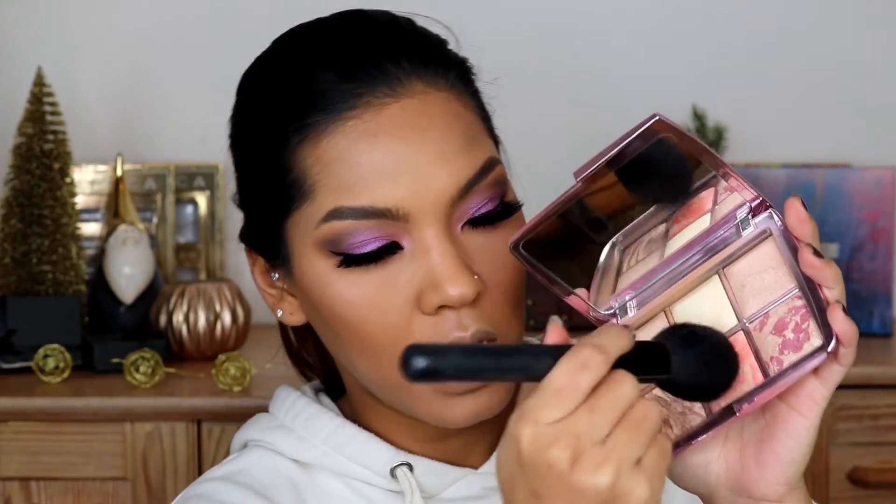For the blush I'm gonna go with this Hourglass light pink blush, then I'll finish up with my setting spray. This is the final look — what do you guys think? I feel like this lipstick complements the purple eye look and I kind of like how this turned out. Let me know in the comments below, I love you guys so much and I'll see you in the next video — bye bye!